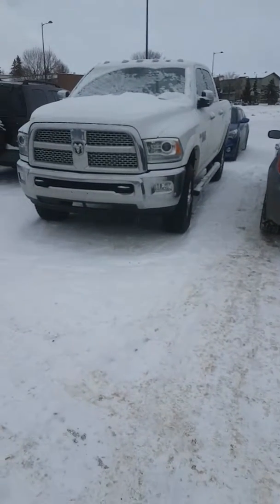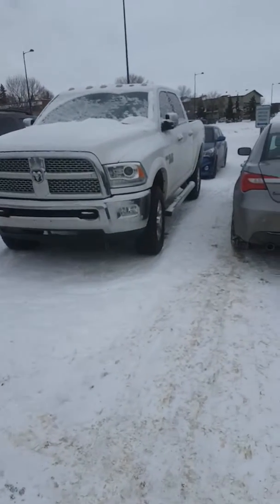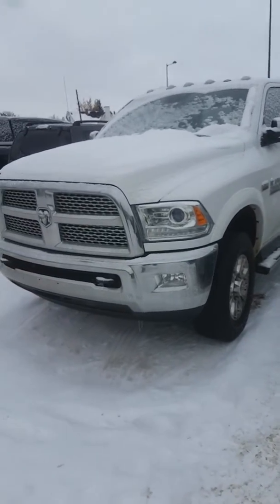Good day Alan, this is Nizar from London Toyota Dodge dealership. I'm going to do the video walkaround of the 2017 Dodge Ram 2500 truck. This truck is a fully loaded Laramie with front sensors.